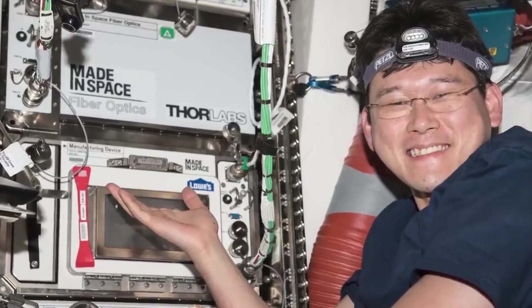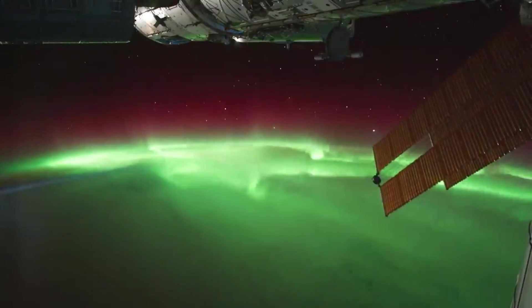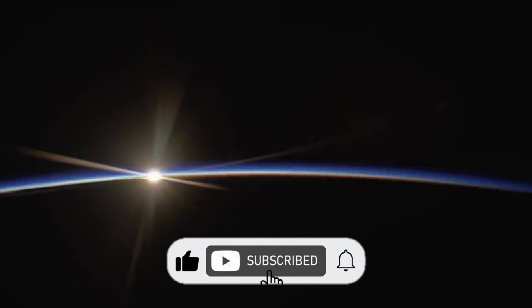All right guys, that wraps up our video for today. If you found this video interesting and would love to stay up to date about the evolving landscape of human engineering, please give us a thumbs up and hit the subscribe button for more.